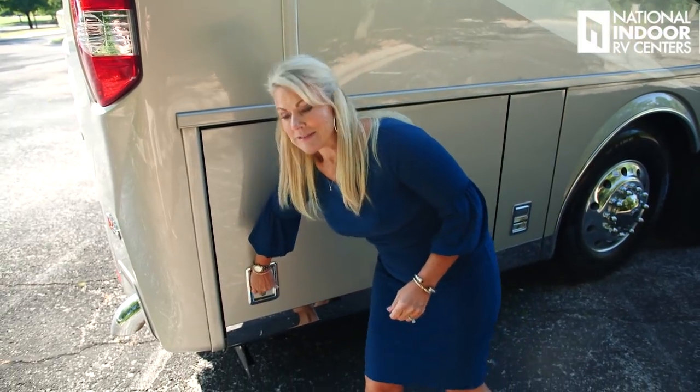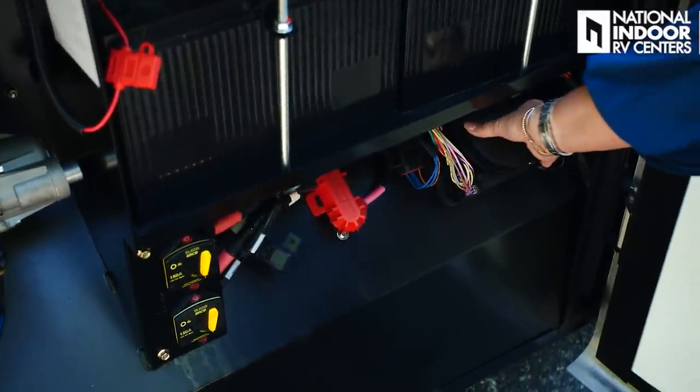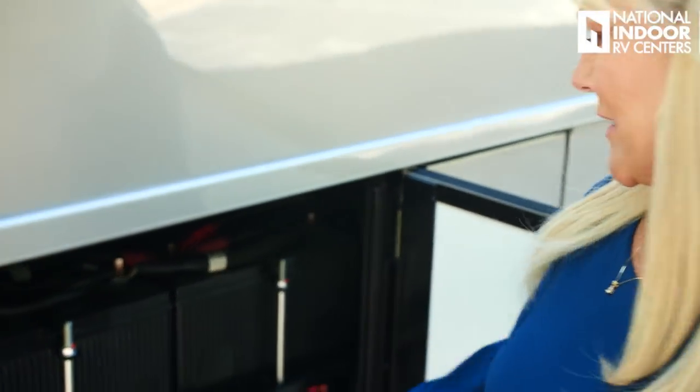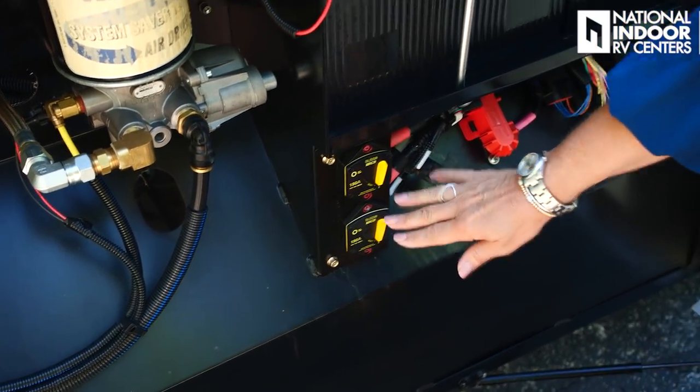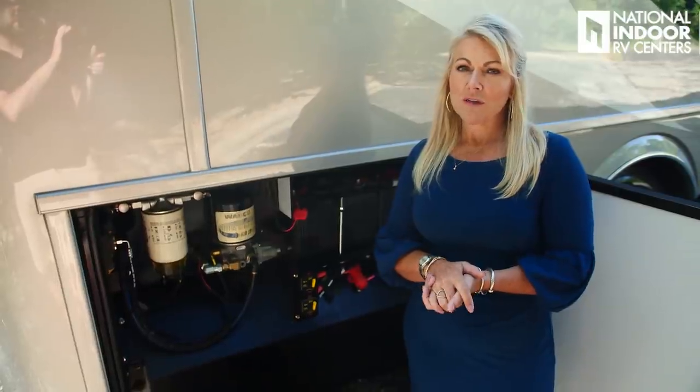Now to the chassis batteries, which are very easy to get to. Right below them, you've got the power management system for the back end of the chassis — if you have a tail light go out, that fuse will be right inside there. We've also got our disconnects for our batteries, which are super important. If you're not storing with us at National Indoor RV Centers where you're always plugged into 50-amp service, make sure you turn off those disconnects so you don't have any parasitic draw on the batteries.